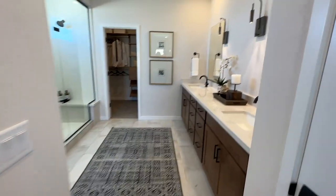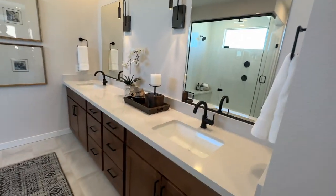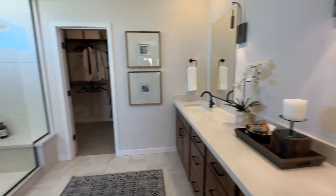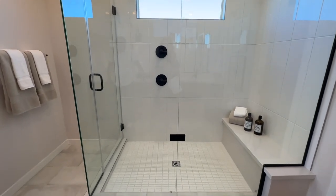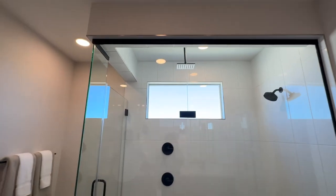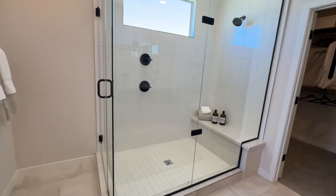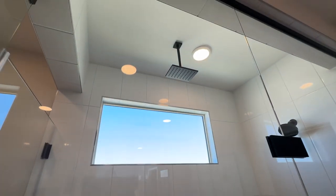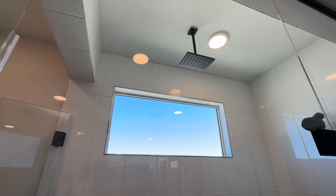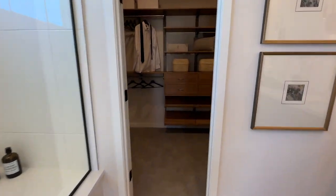We noticed in a lot of the models that they weren't doing much with the primary bathrooms — just making them very generic. But this one has a linen closet, large double vanity with quartz countertops. This is what's called a spa shower, and it is an upgrade — otherwise it would come with a generic tub and shower combination. There's a bit of wasted space with the door placement; they could have extended it further and centered it. Then you have a rain shower head and a toilet area.